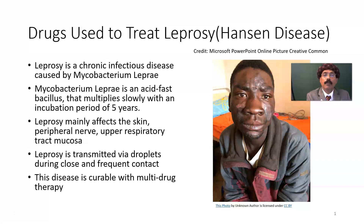Hansen is the name of the scientist who first isolated the microorganism that causes leprosy. Leprosy is a chronic infectious disease caused by Mycobacterium leprae, an acid-fast bacillus or rod-like bacteria that multiplies slowly, with an incubation period typically of five years, but it may range from one year to twenty years. So it is infectious, but very slowly infectious.